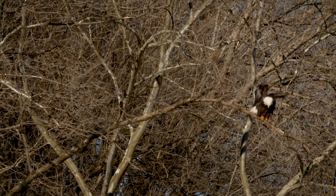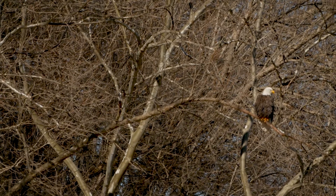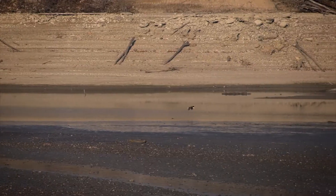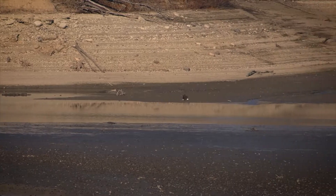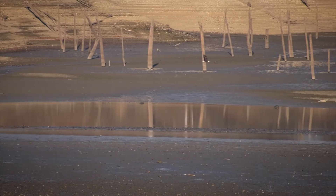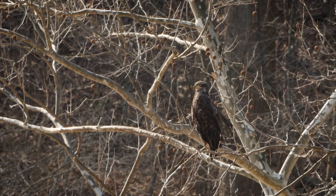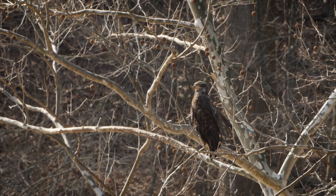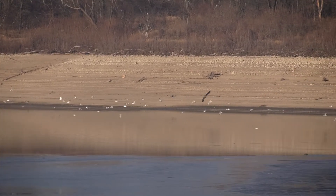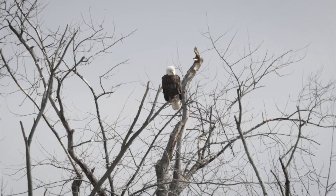Eagles visited Indiana regularly at various reservoirs around the state during the winter and the migration period, but bald eagles were not permanent residents of Indiana. They last nested in the state in 1897 out of the Kankakee Marsh in northwest Indiana, and they had not nested in the state since then. We wanted to reintroduce the bald eagles to restore them as a nesting resident of the Hoosier state.